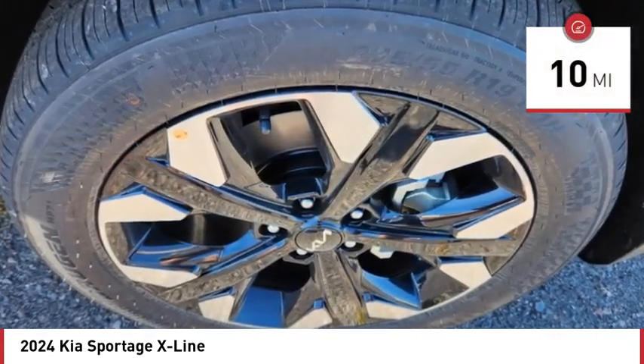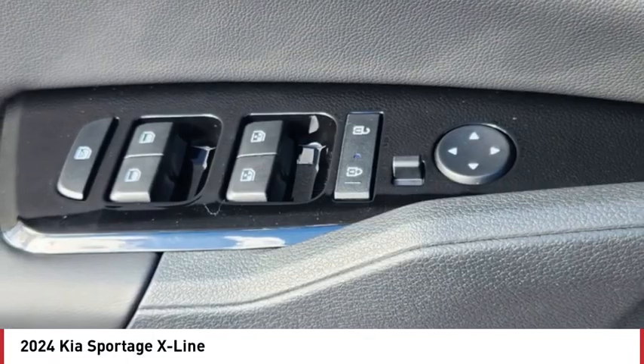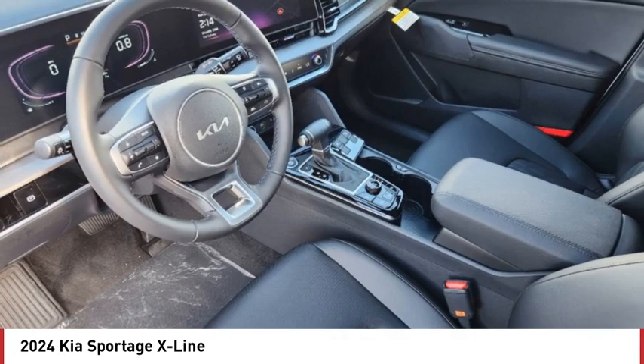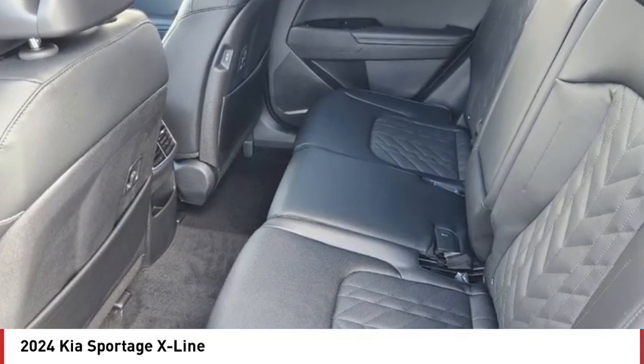Here are some of this vehicle's great options: rain sensing wipers, tire pressure monitor, blind spot monitor, heated mirrors, all-wheel drive, aluminum wheels, rear spoiler, remote engine start, brake assist, and traction control.